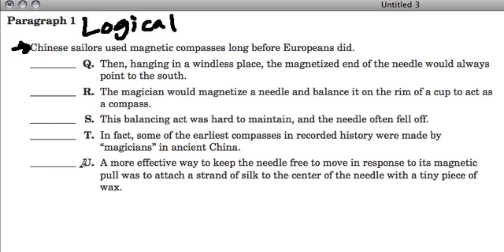The next sentence should build on the thought that Chinese sailors used magnetic compasses long before Europeans did. Looking through them, the one that really fits is T — our second sentence. In fact, some of the earliest compasses in recorded history were made by magicians in ancient China. This sentence refers back to the compasses described in the first sentence, and builds off that by talking about the earliest compasses and these magicians.